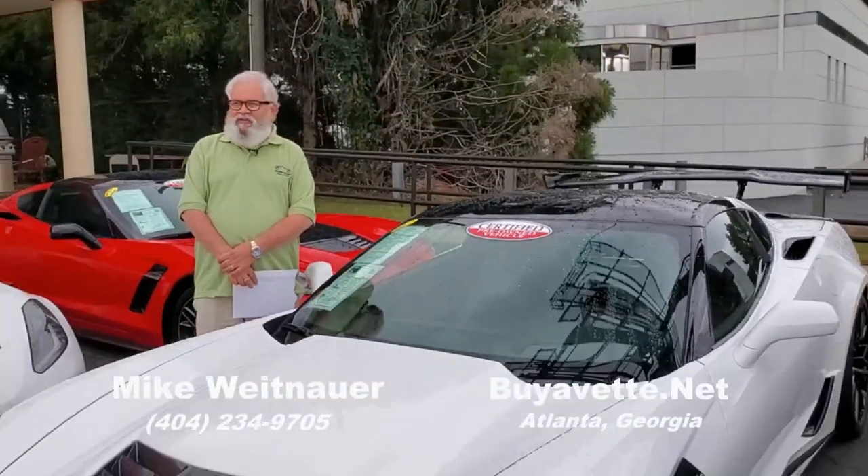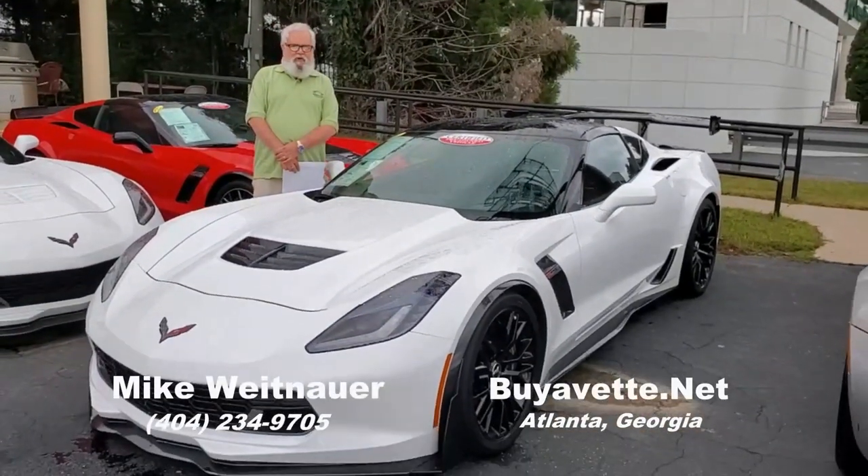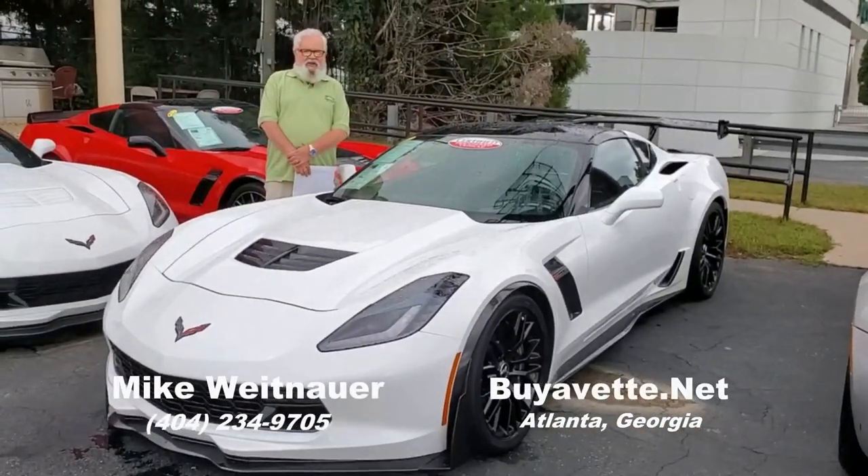Thanks for taking a minute to look at our 2015 Z06. I'm Mike at Buy a Vet here in Atlanta, where we always have 100 Corvettes for sale — give us a call, let us know how we can help you.